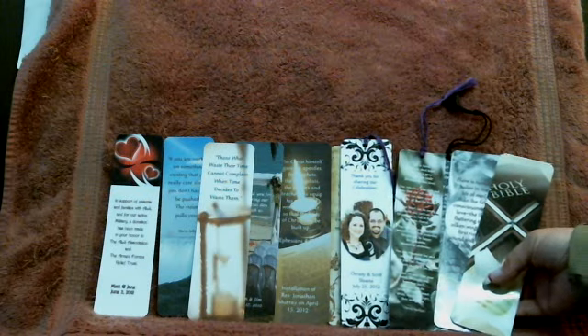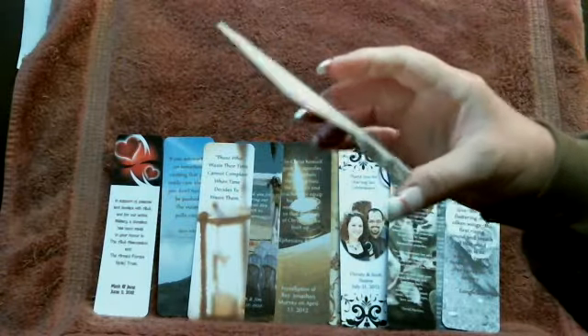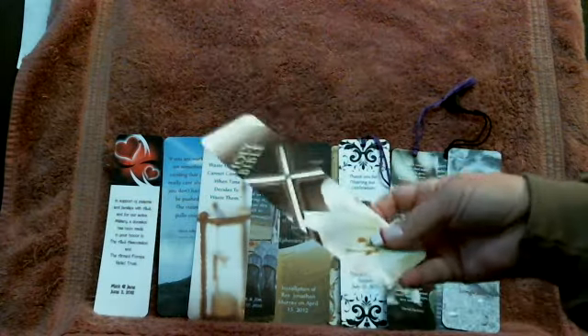And they're great for packing and taking to your destination because they're not going to break. They're not flimsy, and with the rounded corners and cold lamination, they're not going to rip and tear. People can place them in their Bibles.